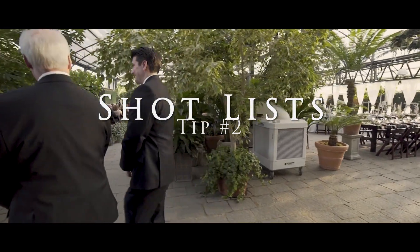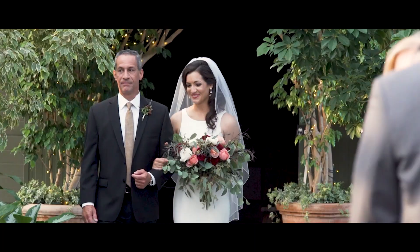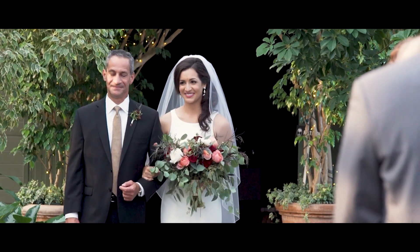Number 2: Shot Lists. Having a clear shot list or plan is essential for wedding videographers to capture all the important moments of the big day.